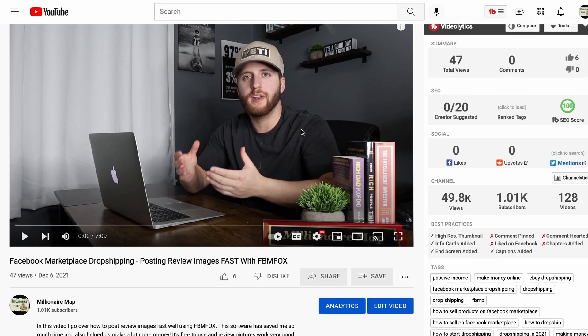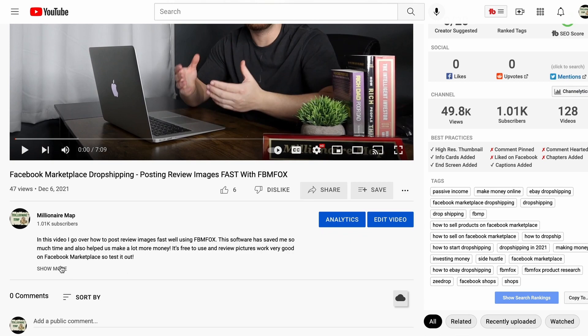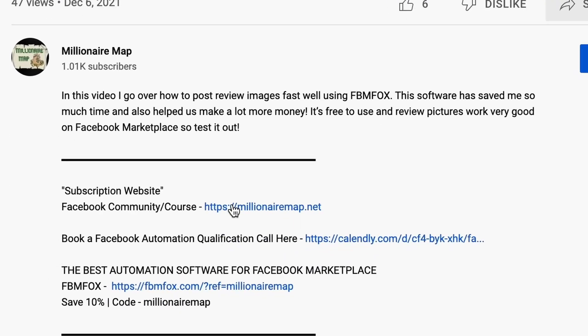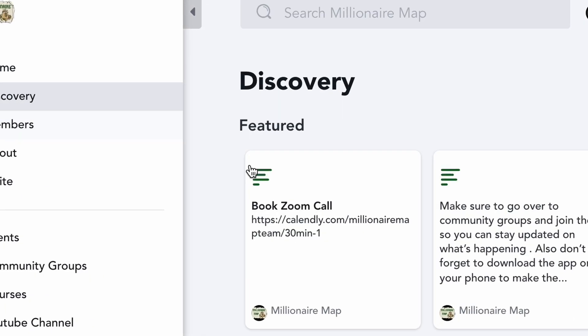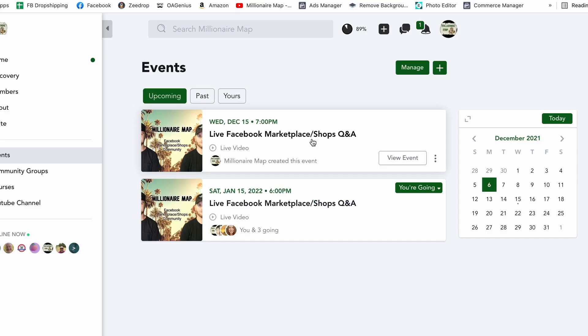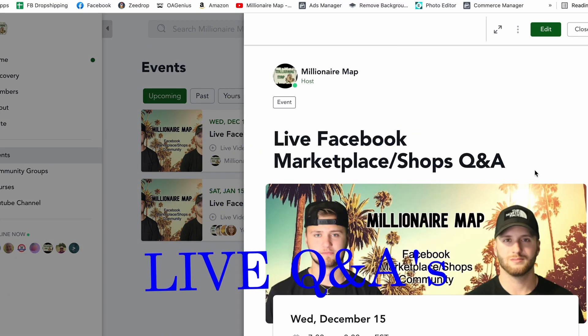If you want to see screen recordings and a better step-by-step on how to get set up with Facebook shops, you can join our monthly subscription website. You can buy the monthly or yearly plan — it's extremely cheap right now. We also give zoom calls and live Q&As. If you're interested, make sure you sign up — it'll be linked down in the description below.